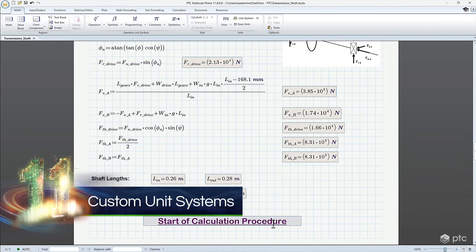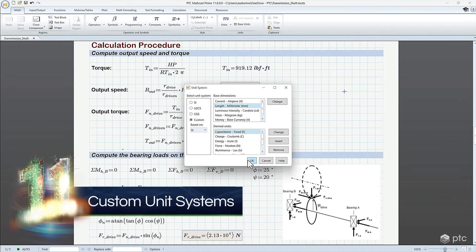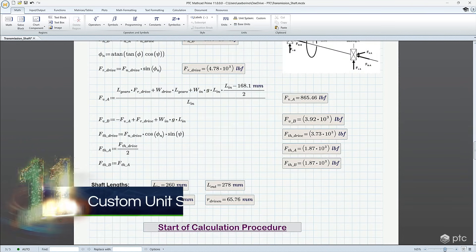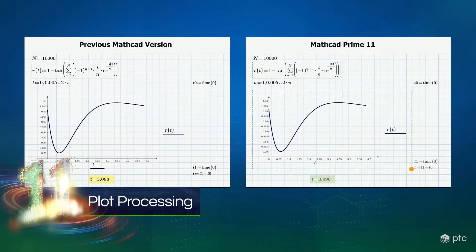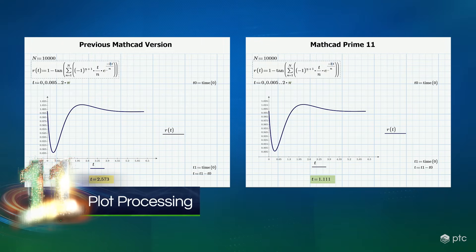On top of seeing our results faster, we'll see our preferred units display faster with custom unit systems. This lets us override the default units display with our units of choice, so we don't have to manually convert all of our results. In MathCAD Prime 11, we've also boosted the speed of our 2D plot processing so you don't have to wait as long to render your plots, especially for larger data sets.